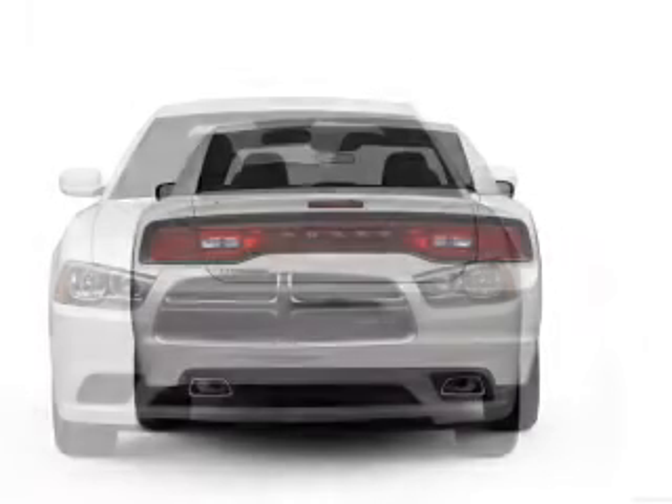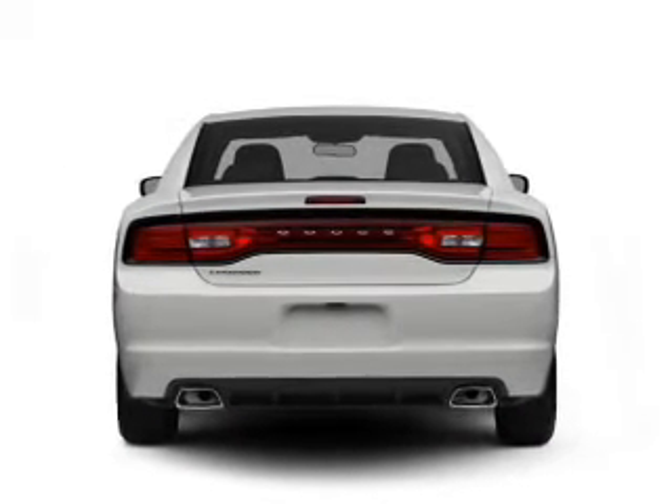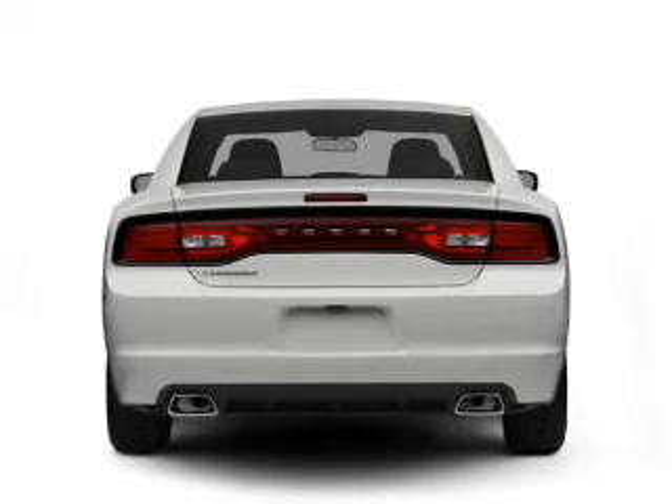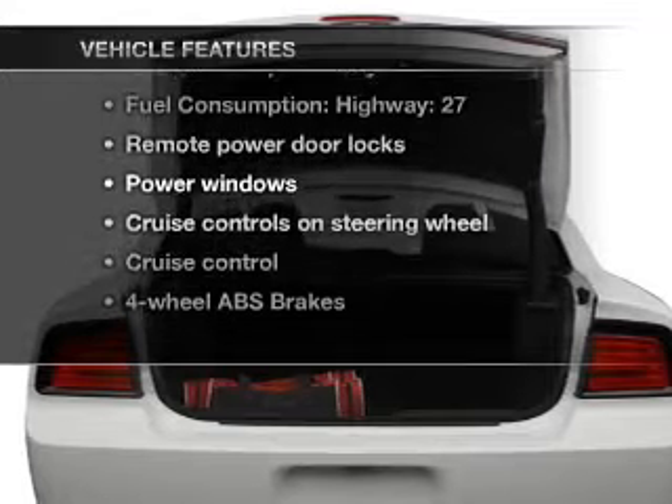Stand out from the crowd with premium wheels. You will appreciate the safety feature of anti-lock brakes. Power and reliability are a great combination — this vehicle has both. Plus, enjoy these notable features that are included in this vehicle.